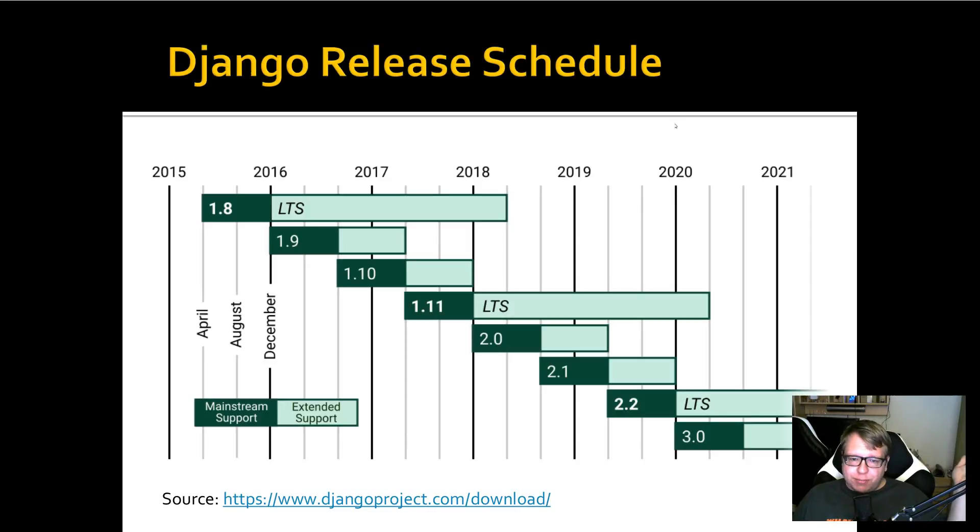Why is upgrading important? Basically, we have April 2018 and long-term support for Django 1.8 has finished. This means if there is a security issue with 1.8, it will not be fixed — or most likely it won't be fixed. Maybe it will be fixed in one of the other versions and somebody will backport it, but there is no guarantee there will be a fix.